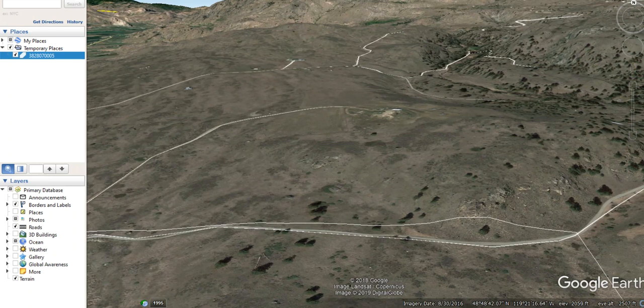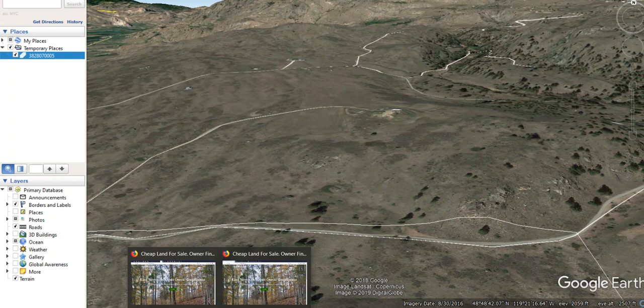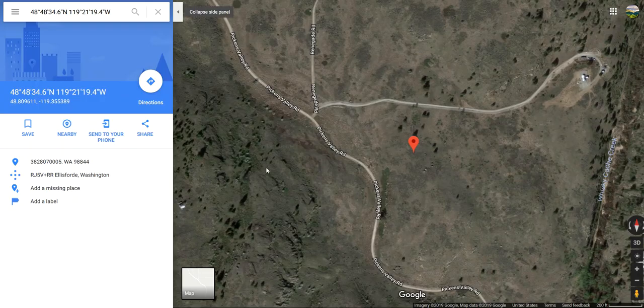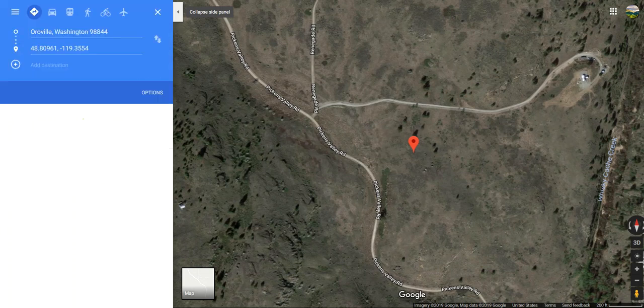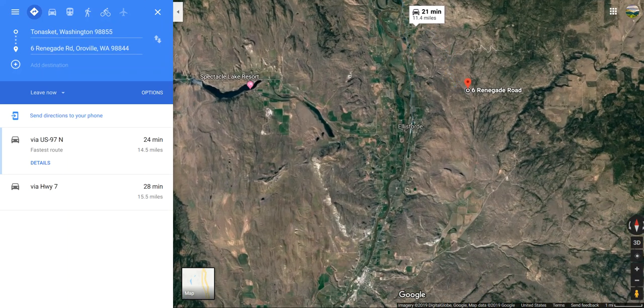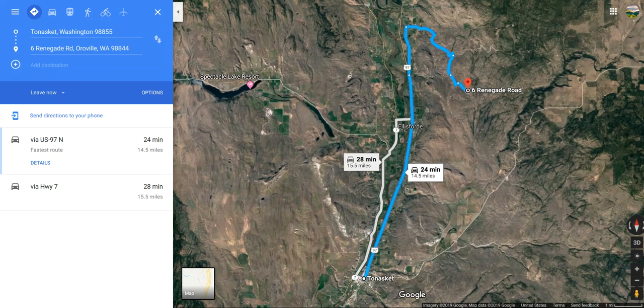Let's also take a look at where this property is located in relation to some towns and cities. The first town is Oroville, located right along the Okanagan River at the southern end of Osoyos Lake — it's a 21 minute drive, just about over 11 miles away. Down to the southwest we have Tenasket, right along the Okanagan River, 24 minutes away, approximately 14 miles.